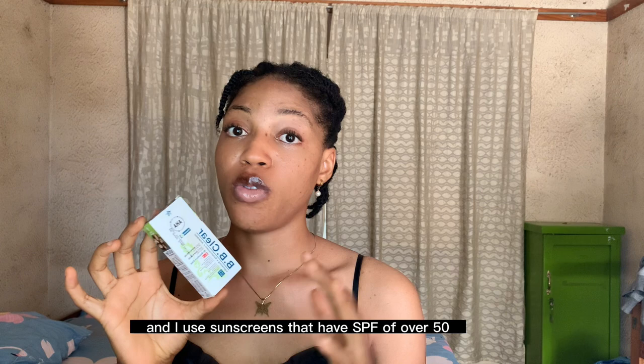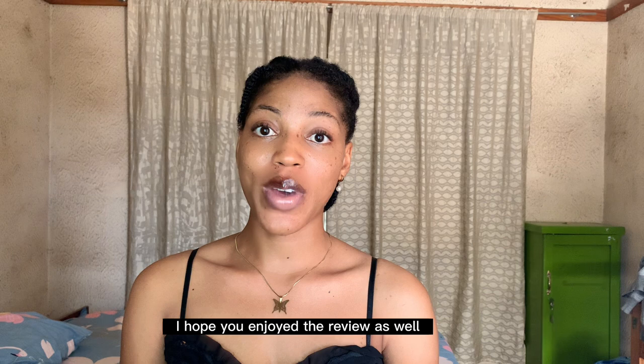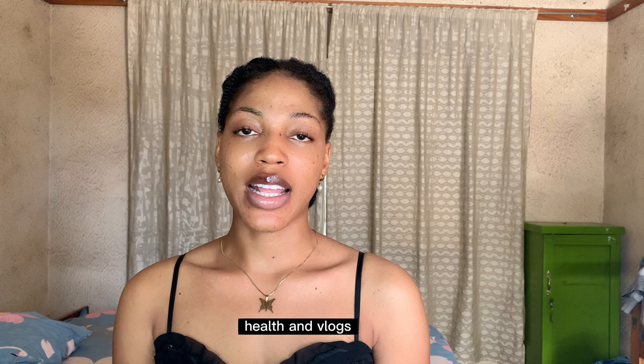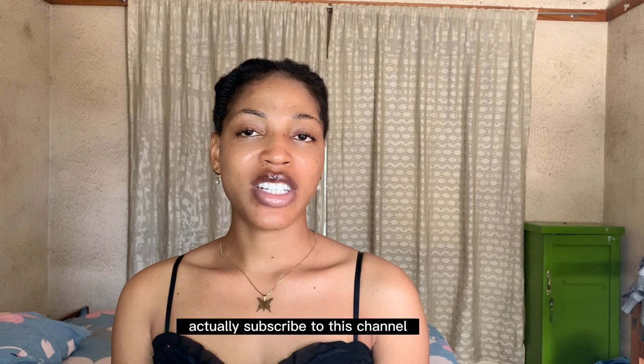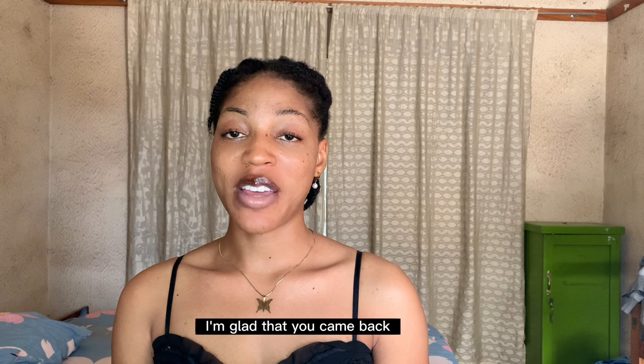That is it for today, guys. I enjoyed making this content and I hope you enjoyed the review as well. If you are a fan of lifestyle, fashion, skincare, health, and vlogs, please feel free to subscribe to the channel and turn on your post notification button so you get notified anytime I post a new video. If you are an old or returning subscriber, I'm glad you came back. And if you're new, subscribe — I'll see you in my next video. Bye!